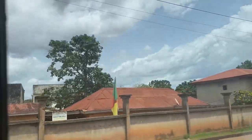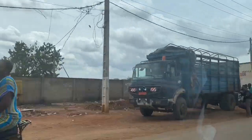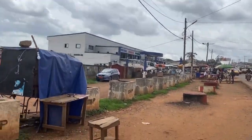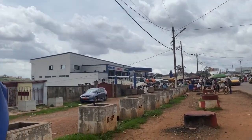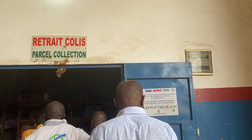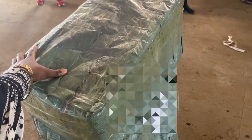Hi guys, welcome back to my YouTube channel. In this video I'm taking you along to go and collect my package that I imported from China. The things were actually sent by sea, and the sea warehouse is in Douala, so when it got to Douala I had to pay for it to be sent to Yaoundé.